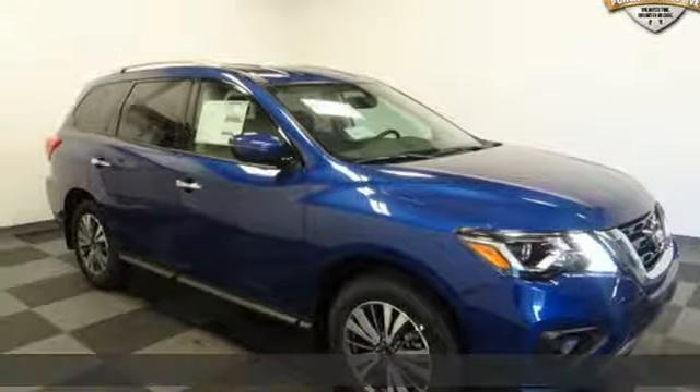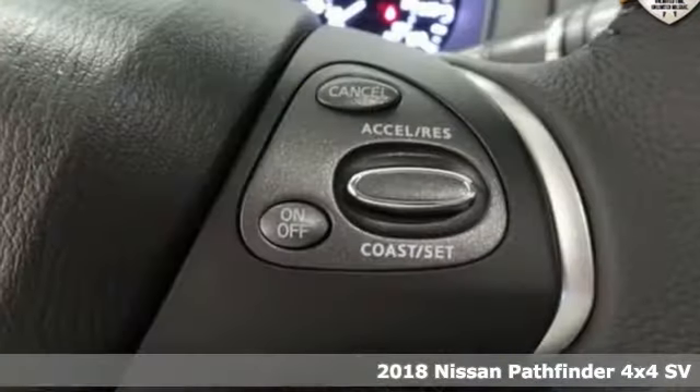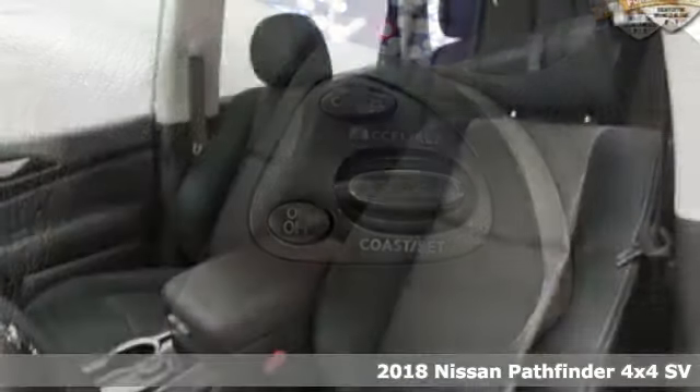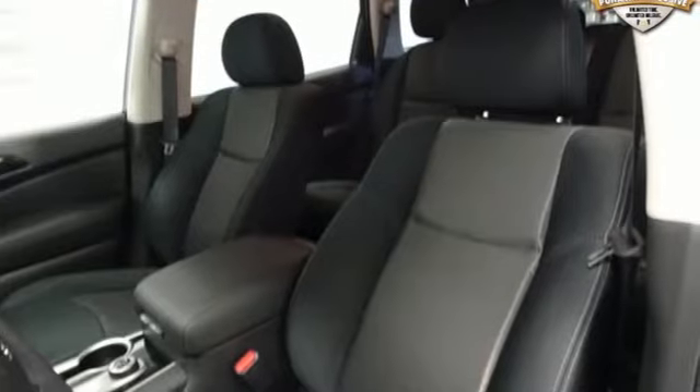It's a 2018 Nissan Pathfinder. Leave no child, nor boat, nor trailer behind this Pathfinder, thanks to its comfortable seating for 7 and strong towing capability.